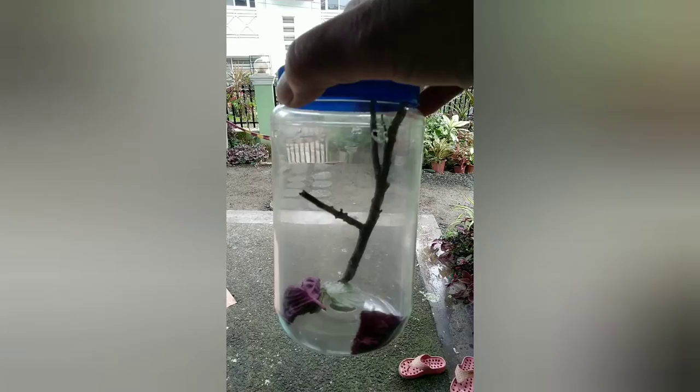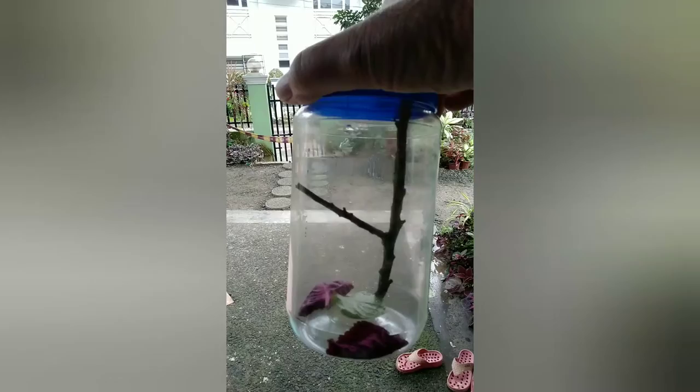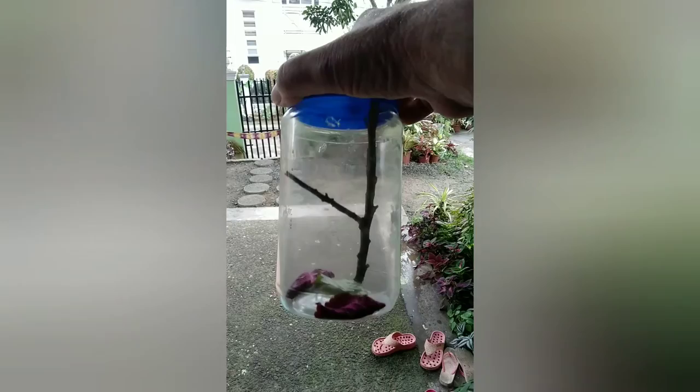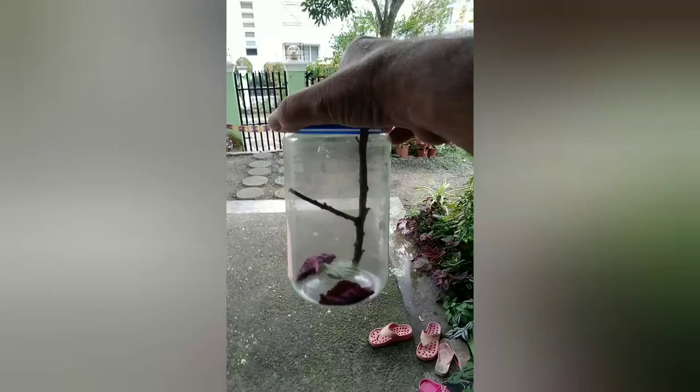Still, just an empty jar with some leaves and a stick. This science project is not going too well so far. But just like Jacques Cousteau, I will find the caterpillar and this story will become the most amazing thing you've ever seen.